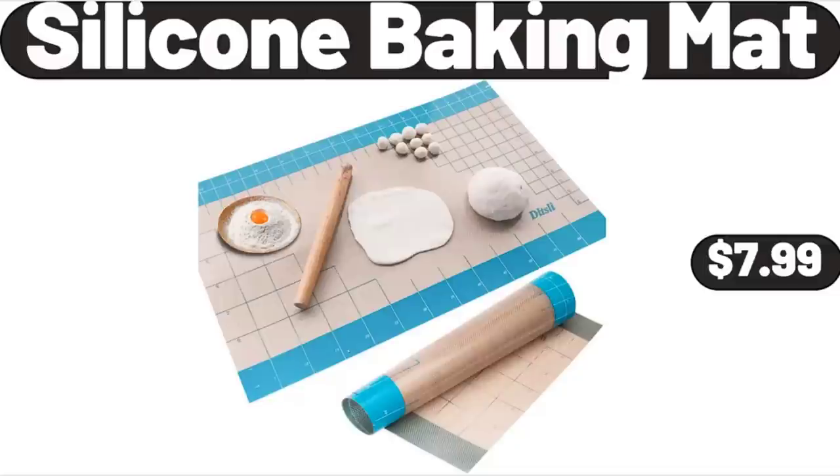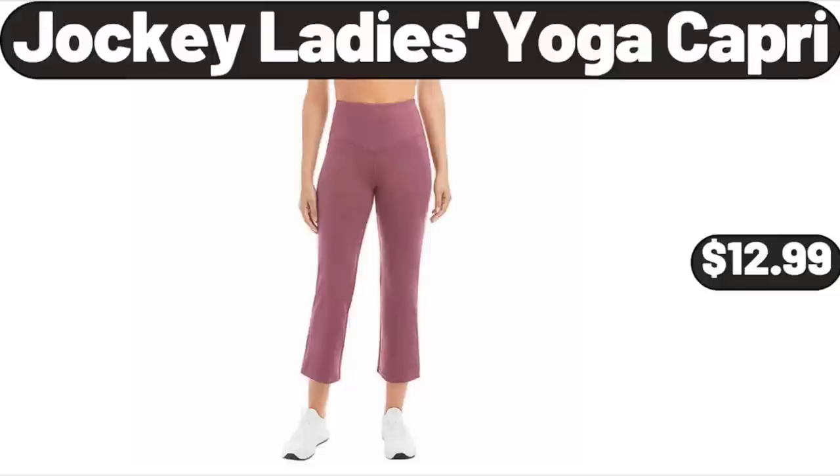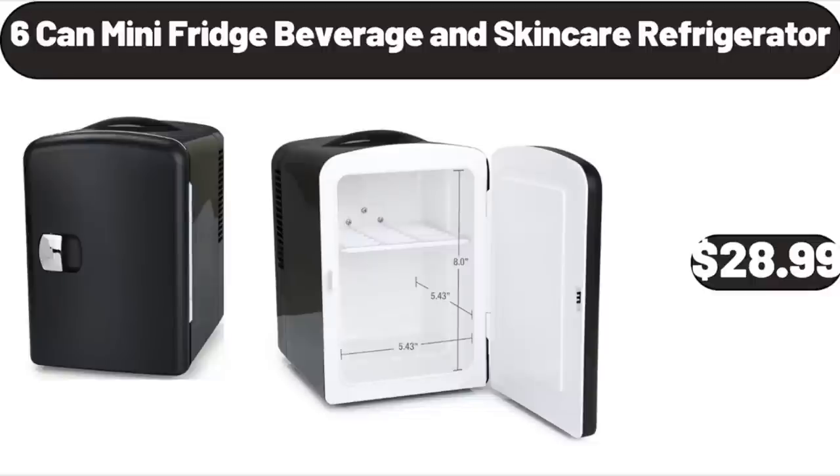Silicone Baking Mat, $7.99. Jockey Ladies Yoga Capri, $12.99. 6-Can Mini Fridge Beverage and Skin Care Refrigerator, $28.99.